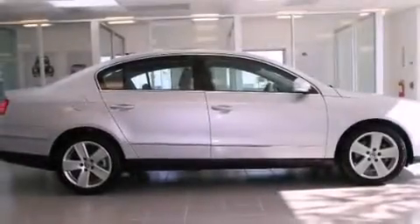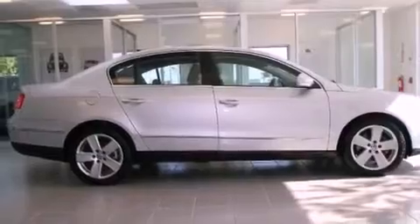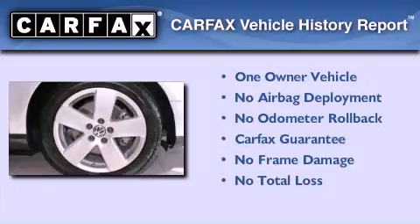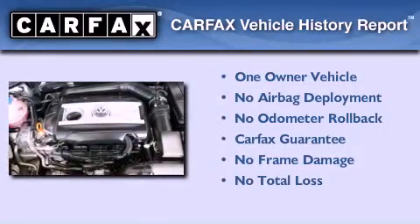With an EPA estimated rating of 29 miles per gallon on the highway, this vehicle is clearly a fuel-efficient choice. This Volkswagen has had only one owner, and it qualifies for the Carfax buy-back guarantee.